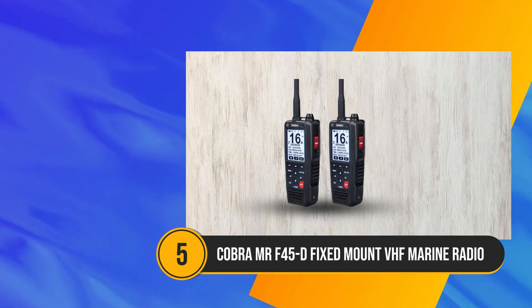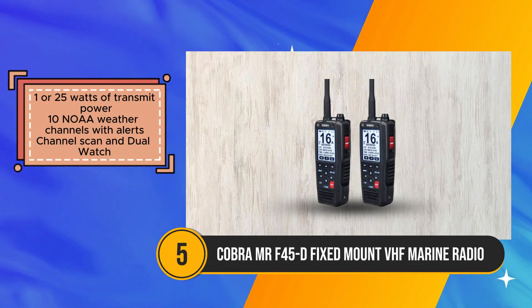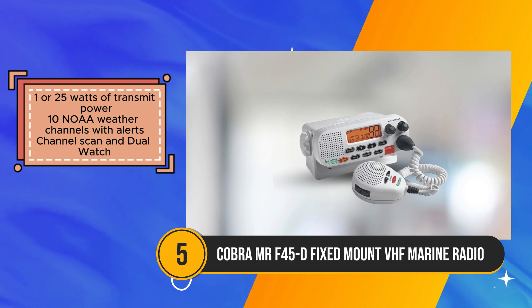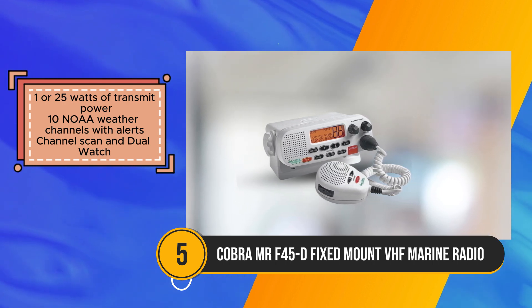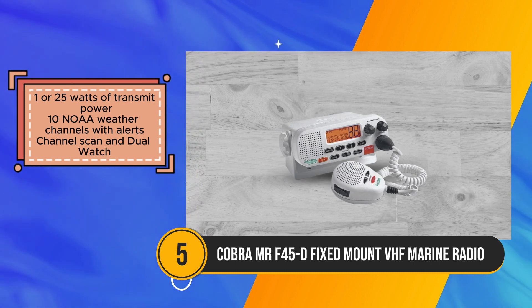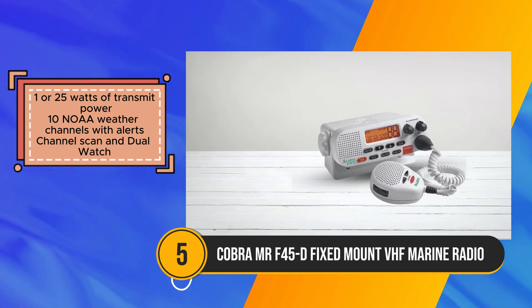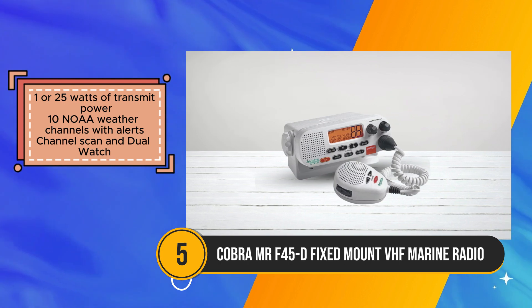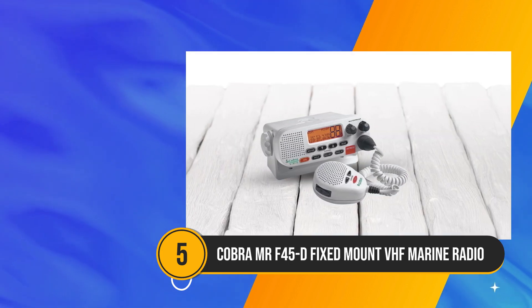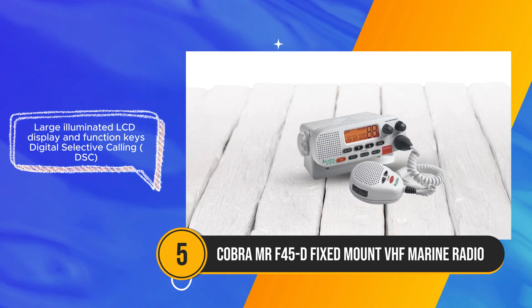The Cobra Mr. F45D presents itself as a formidable companion for boaters, combining reliability, safety features, and communication prowess to navigate the seas with confidence. Its dual-output power, offering the flexibility of 1 or 25 watts, caters adeptly to varying communication needs, whether short or long-range, ensuring seamless connectivity even in remote waters.